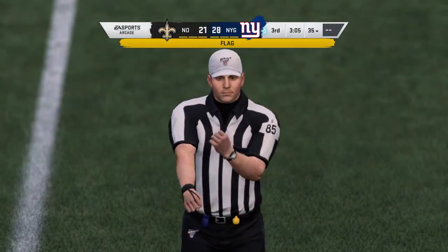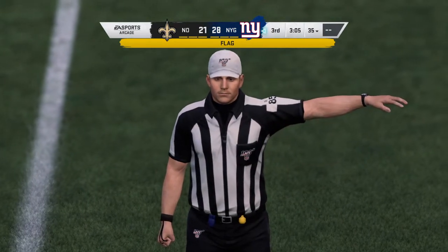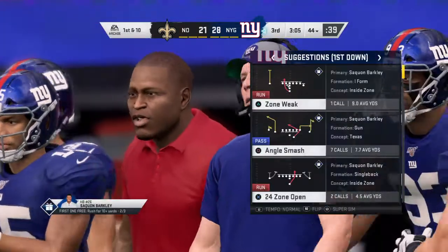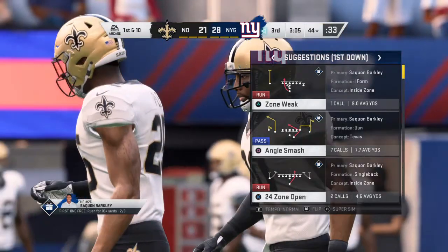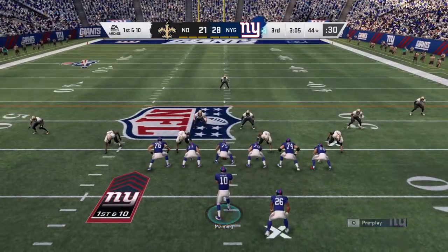A marker down. He does get it up past the 25. Face mask, defense. So that one will be accepted. Automatic first down. The face mask moves him all the way out past the 40 now for first down.